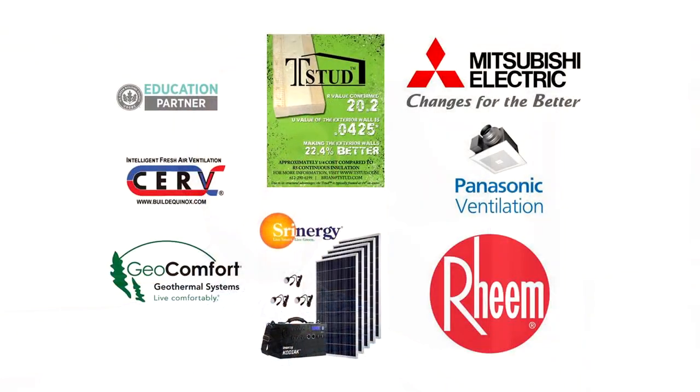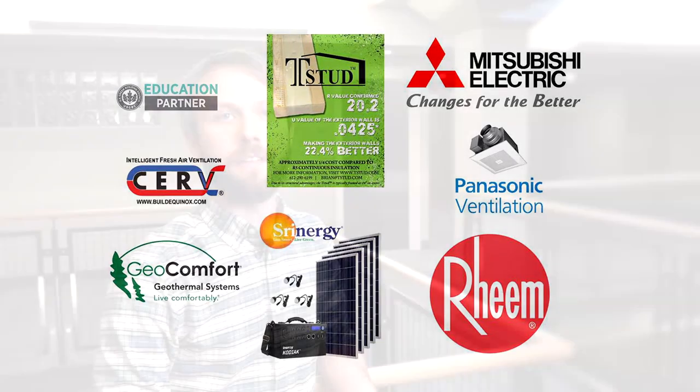Thanks for joining us, and a big thanks to our volunteers, board of directors, members, and sponsors. A huge thanks to our top sponsors: T-Stud, who make insulated studs that help save energy and money in the walls, and Shrinergy, who have microgrid solutions and portable battery and solar solutions for emergency, travel, and backup energy needs. Check them out and make sure to go to our website, greenhomeinstitute.org, to see all our videos and upcoming live webinar events. Thank you.